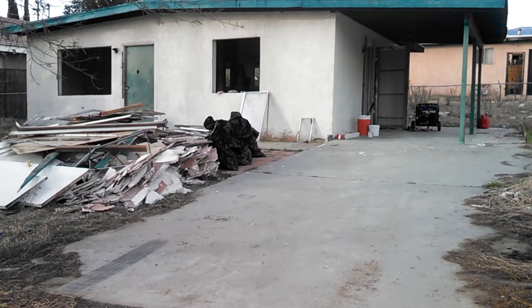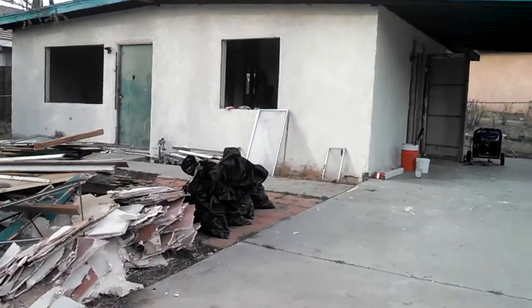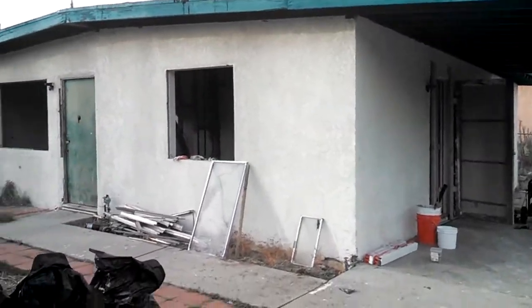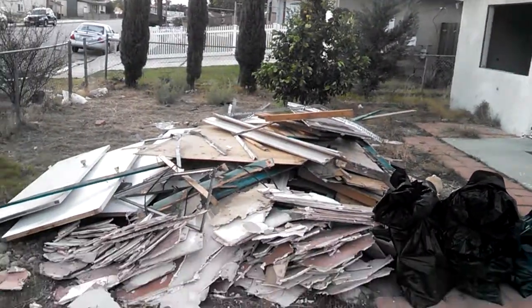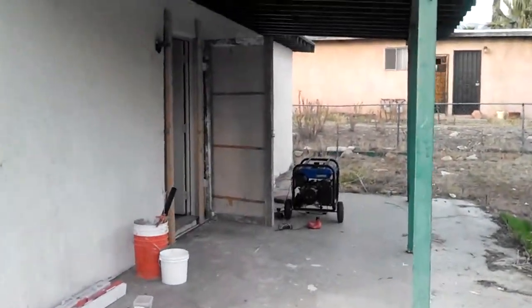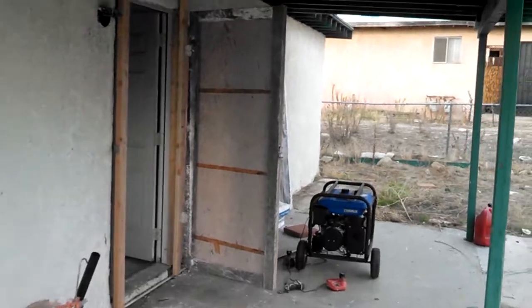It's pretty much an entire gut job. We're taking out the windows, taking out the doors. We actually need a roof on this property, interior doors, new kitchen, and new bathroom. There's what's left of what was inside. Now let's walk inside and see what we're up against.